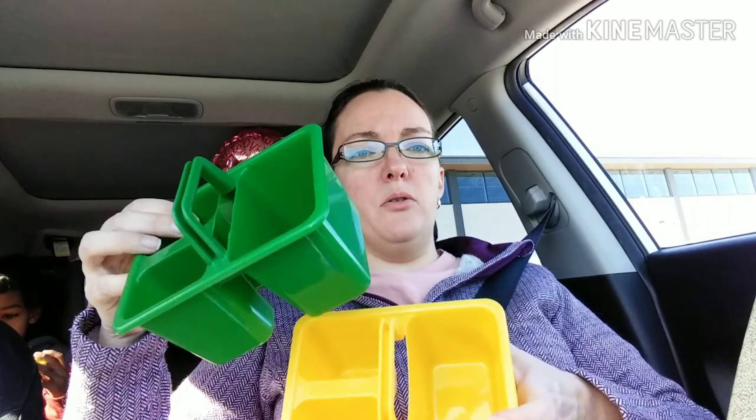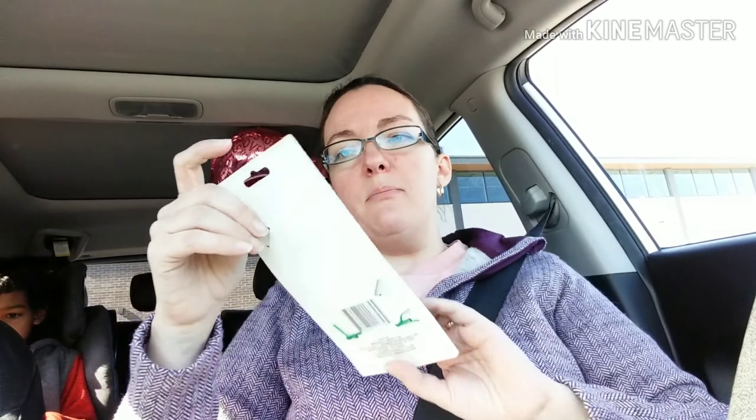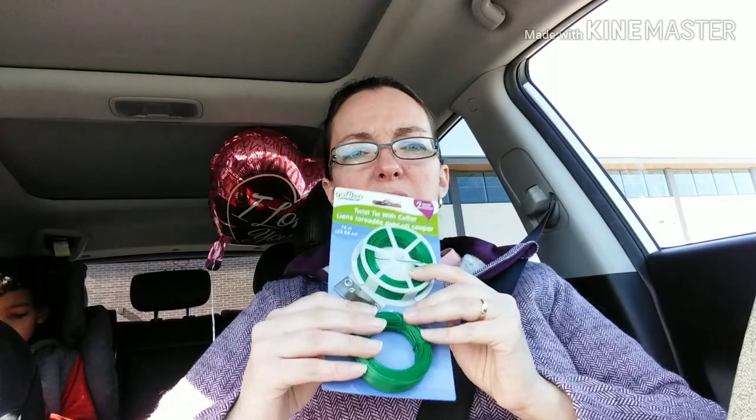I got two of these little organizers for pencils and pens and stuff — one is for Jackson and the other one is for me in the craft room. The last thing in this bag is the garden collection twist tie with cutter. There are two spools here. I picked this up because I thought it would be good for some DIYs — cheap and easy for tying things and keeping things together.